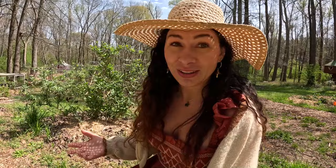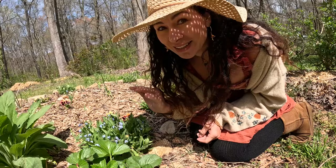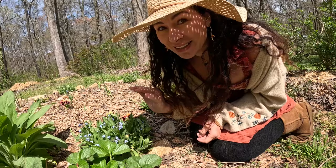I've never seen forget-me-nots in person. I've only seen them in pictures, but they are just lovely. Check them out. Everything right now has just a little light dusting of pollen on it.